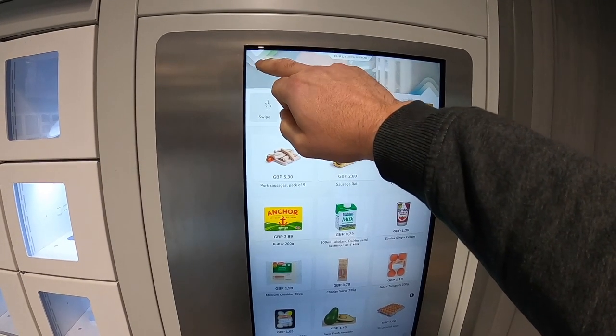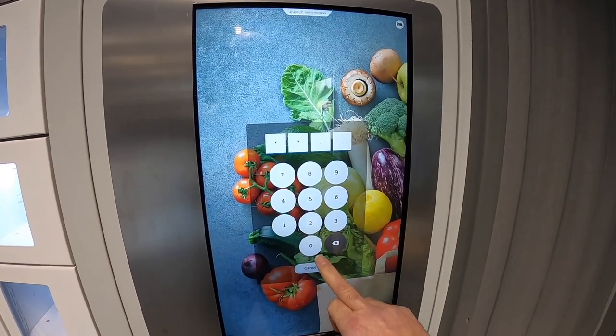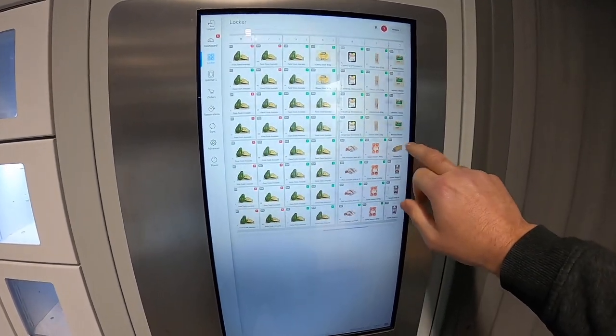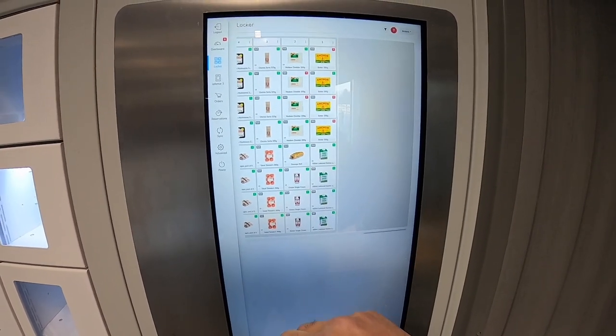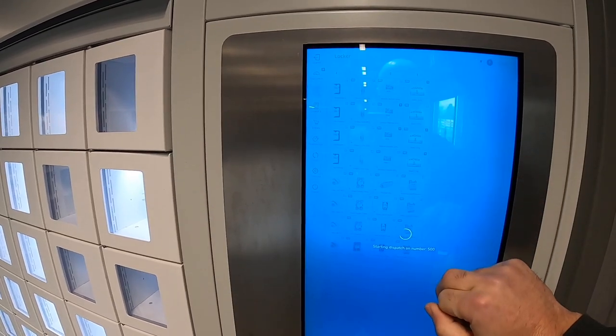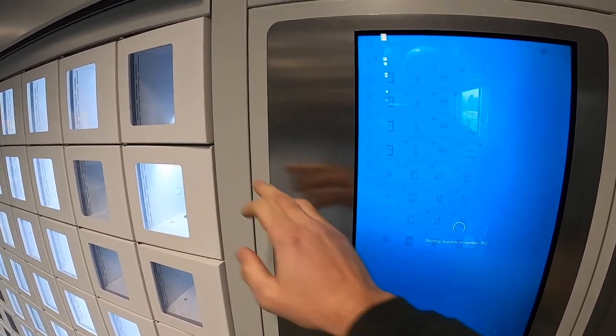To refill the lockers, the owner of the machine enters a four-digit code — no need for keys — accessing a refill screen where all lockers, products, and stock levels are displayed. Then simply press the locker, the door will open, and stock level reset. Again, quick and easy.